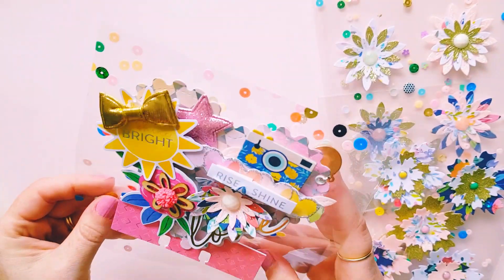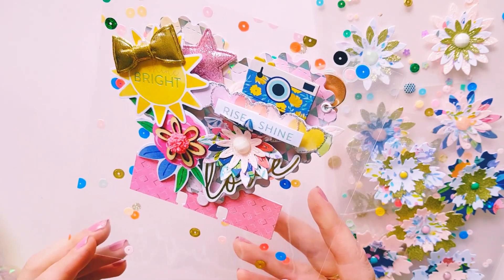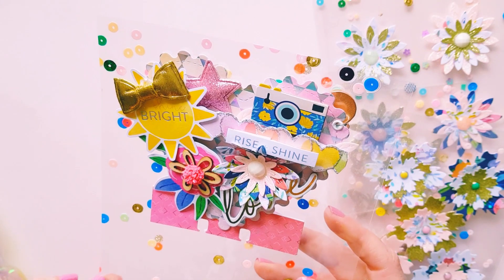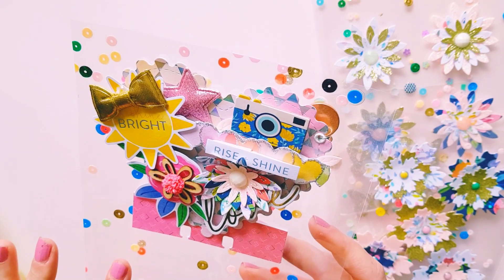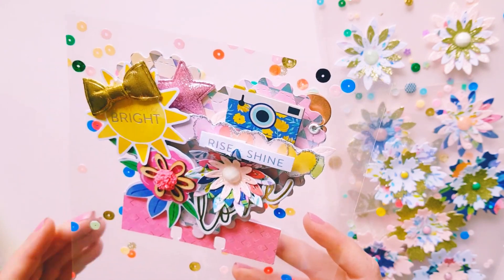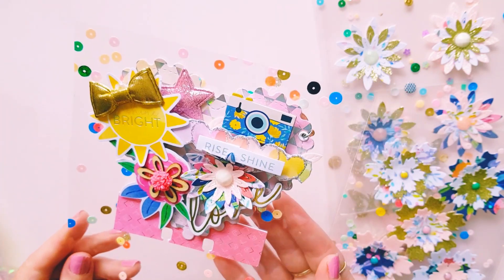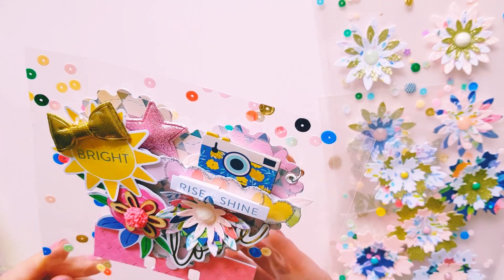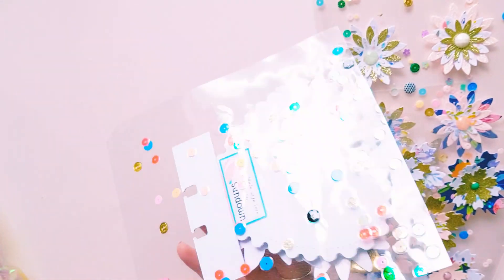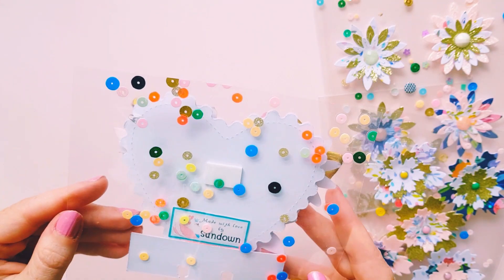How cool is what she's done with this acetate — she's pretty much used a type of book adhesive, a clear one, or she's put it through a laminator to create this really cool clear sequin acetate. That is so clever! I'm pretty sure she laminated it to get that effect — such a clever idea. I'm definitely going to be saving this piece of acetate.